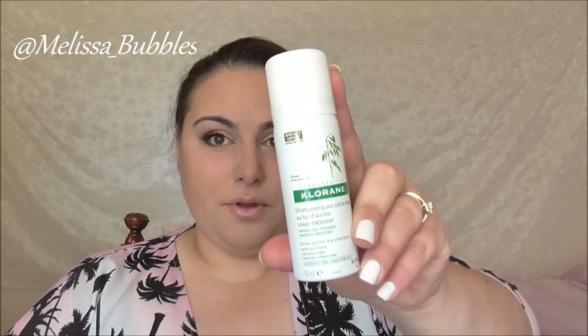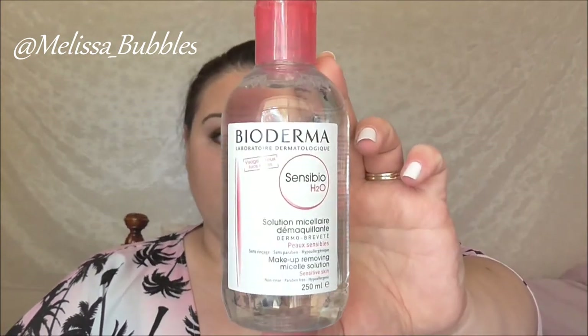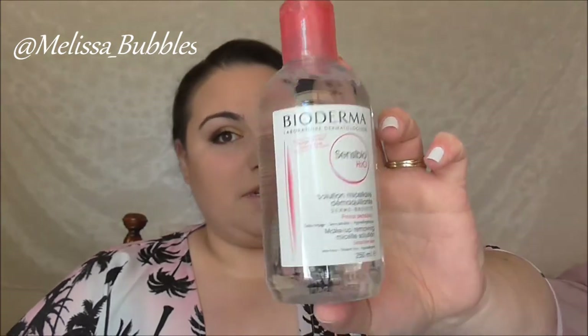The next thing we got was a chlorine dry shampoo. We also got a 250ml bottle from Bioderma — that's just the micellar water.